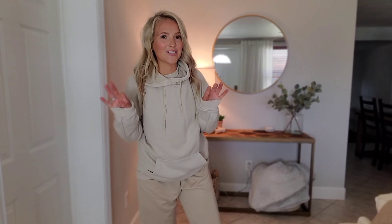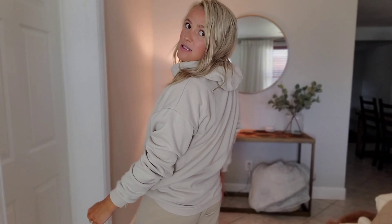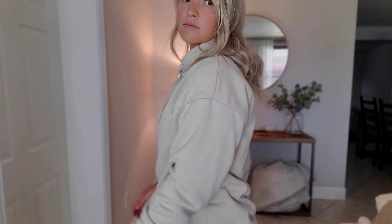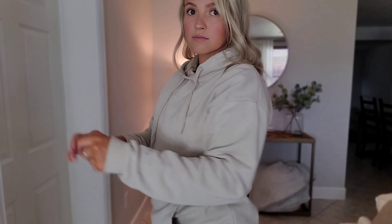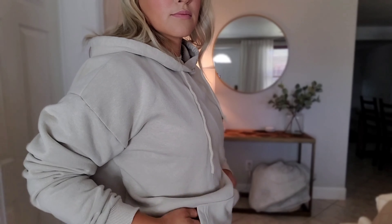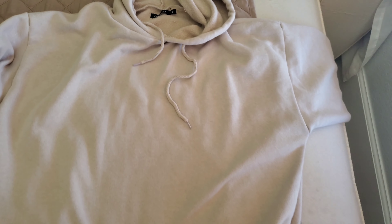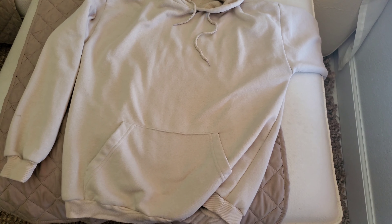To match the sweatpants — they don't match exactly in color — I also got this beige hoodie. It's an oversized hoodie in a size small. I really love it but I definitely want to get the same exact color sweatpants to go along with it. The material isn't super thick like your average sweatshirt, so you can layer it with other jackets, which is quite nice.